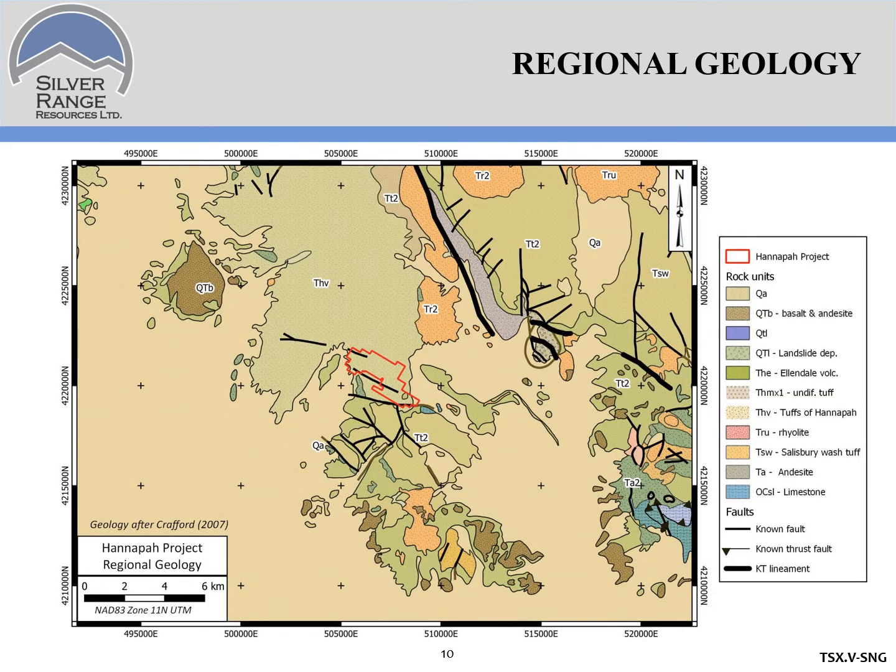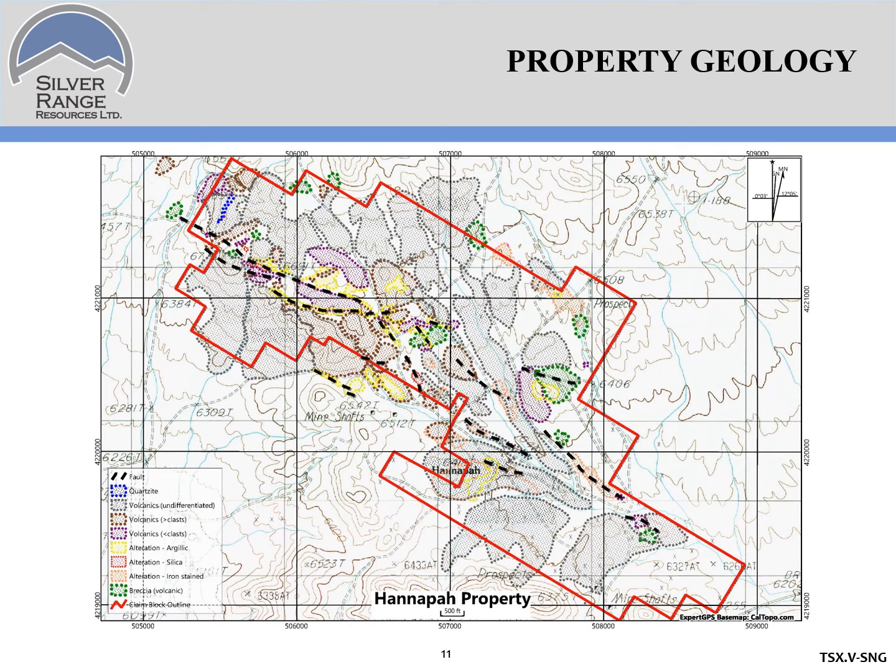Zooming into the regional geology, the area is underlain by tuffs and ignimbrites, with a couple of small outliers of Paleozoic rocks but mostly Oligocene-Miocene volcanics. At property scale, the property appears to be underlain by a network of west-northwest trending, steeply dipping faults that cut the Oligocene to earliest Miocene tuffs, ignimbrites, and volcanic rocks in the area.